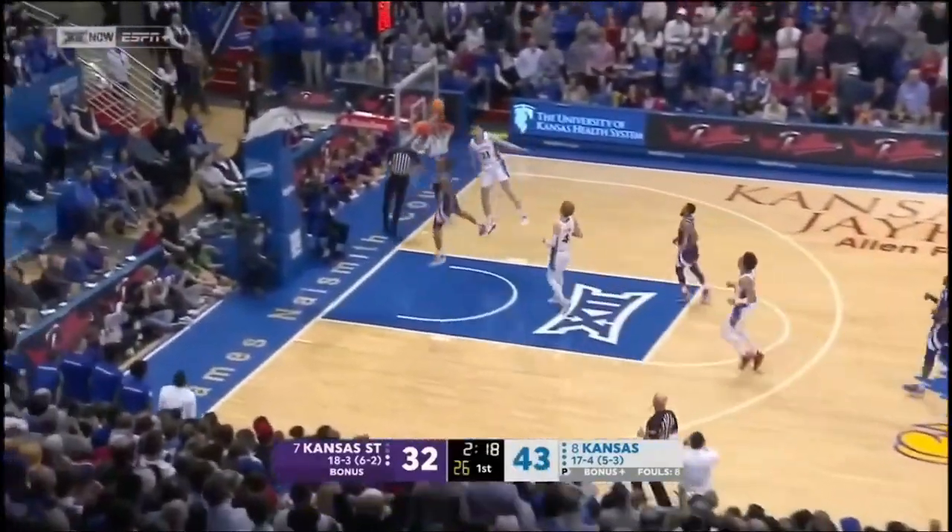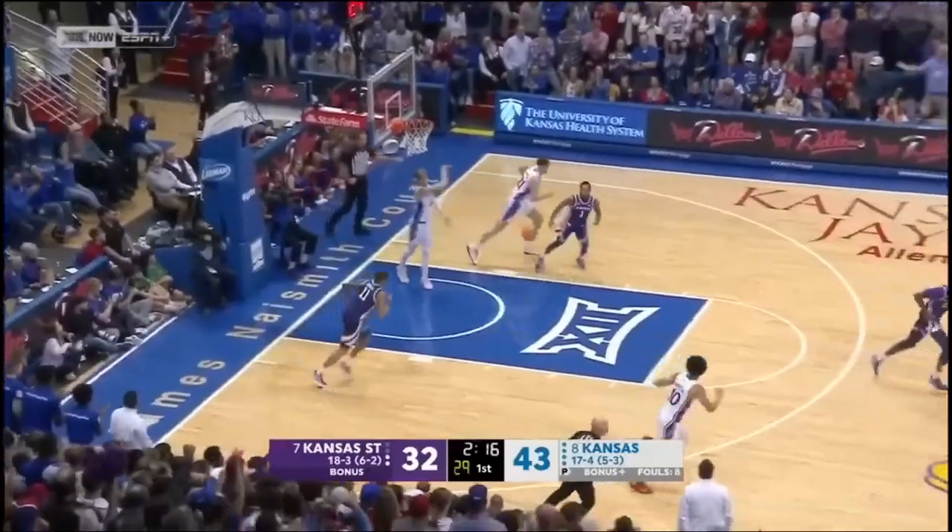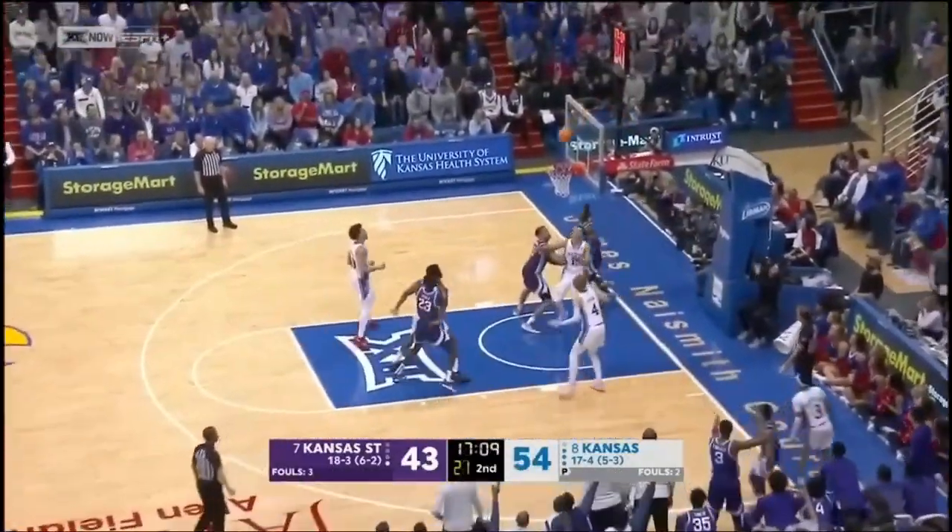He's got Wilson in the corner with him, gives it to Jalen who shoots a three. Didn't take the pass cleanly — the other way.